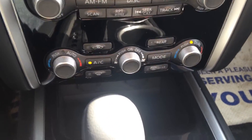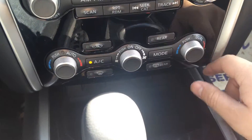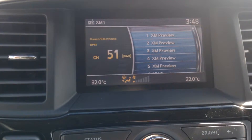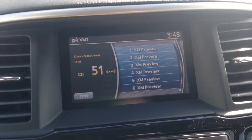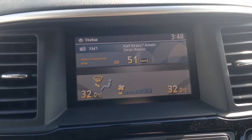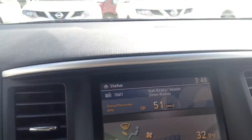You do have your climate controls — as you can tell, it's dual climate controls, very nice to have. And then of course you've got your screen, which does have XM satellite radio. You also have a dual storage compartment here with tons of room — this is where you plug your iPod or MP3 in.